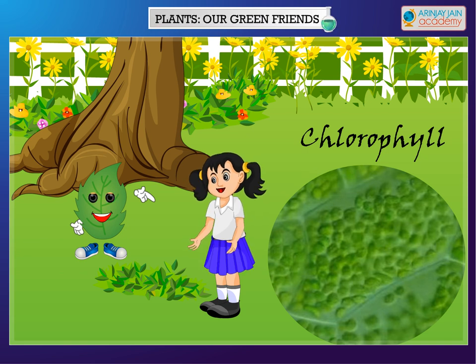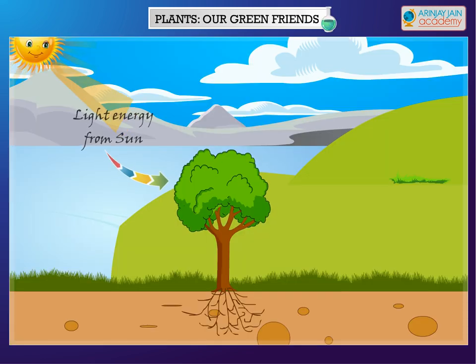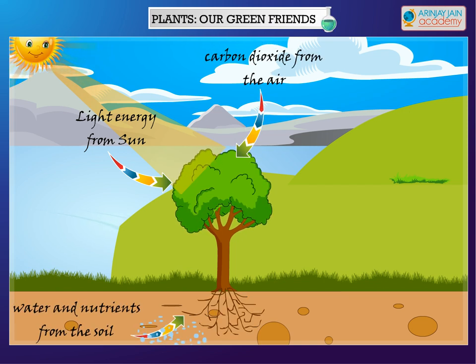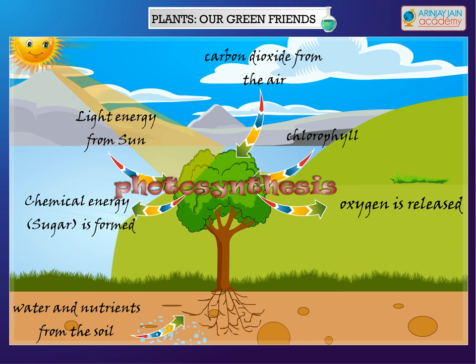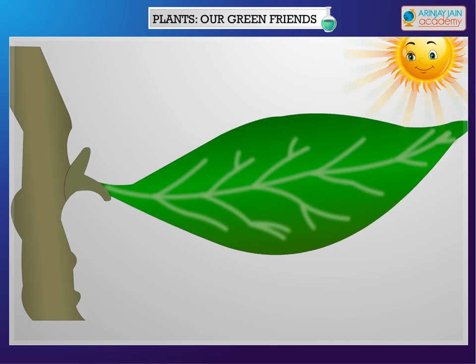Oh, wow! Leaves make their food — I did not know that. And what is this photosynthesis process? I will explain. With energy from the sun, water and nutrients from the soil, carbon dioxide from the air, and the help of chlorophyll, a leaf produces food consisting of sugars and starches, and oxygen is released by the leaves. This process is called photosynthesis.